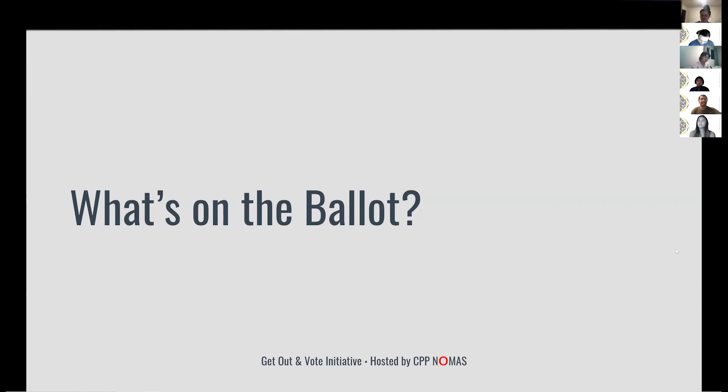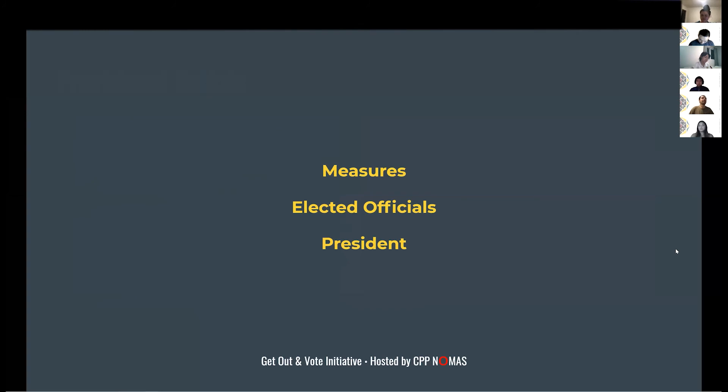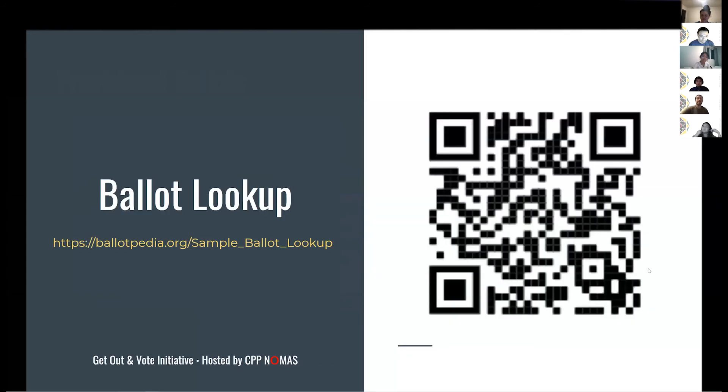So what's on the ballot? A lot of you have been hearing about Trump versus Biden, but there's actually going to be much more on your ballot than you think — measures, elected officials, as well as the president. We're going to use ballotpedia.org for this. I'm going to share my screen and enter Cal Poly Pomona's address to show you what's coming up on November 3rd.